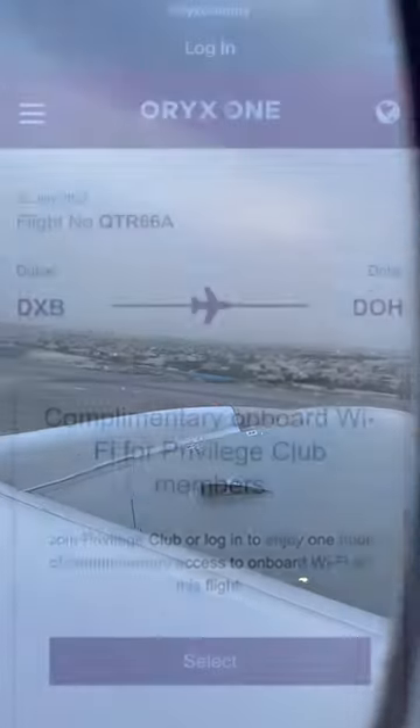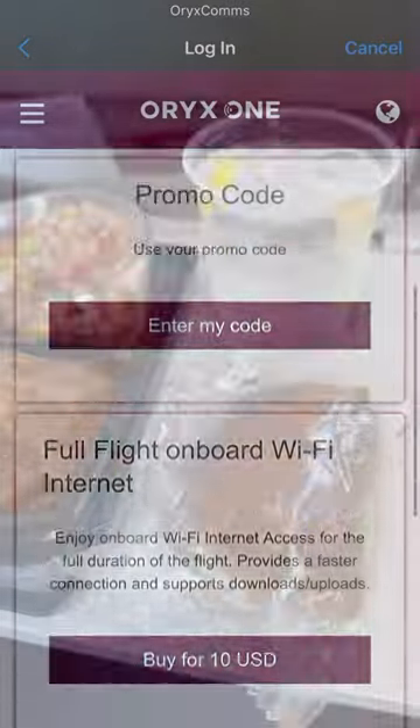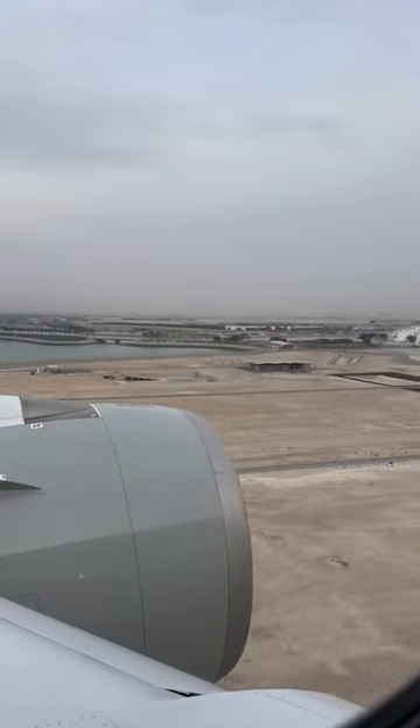The legroom was also fantastic. As we took to the skies, the Wi-Fi became available, and there were also seat-back entertainment screens. I didn't eat on this particular flight, but from previous Qatar Airways economy experiences, the food is very good indeed.